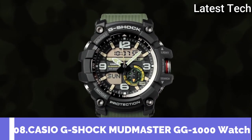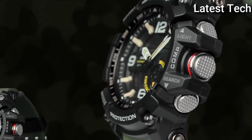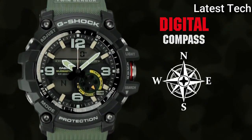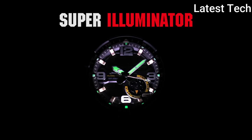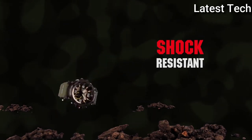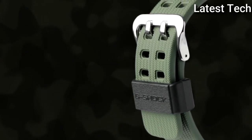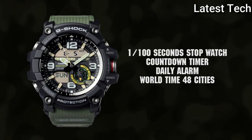Top 8: Casio G-Shock Mudmaster GG-1000 Watch. Black stainless steel case with a black resin strap, fixed black stainless steel bezel. Black dial with silver-tone hands and Arabic numeral and index hour markers. Minute markers around the outer rim. Dial type analog-digital, luminescent auto LED super illuminated backlight with selectable illumination duration afterglow. Perpetual calendar, Casio caliber 5476 quartz movement. Scratch-resistant mineral crystal, solid case back. Case size 55 mm, case thickness 17 mm, band width 25 mm, tang clasp, water resistant at 200 m / 660 ft.